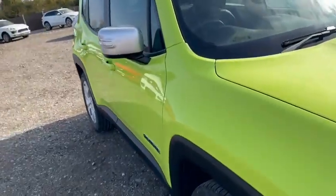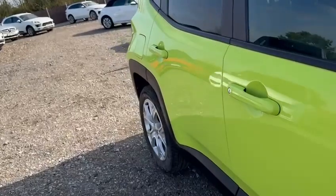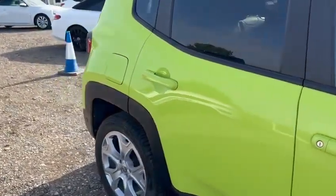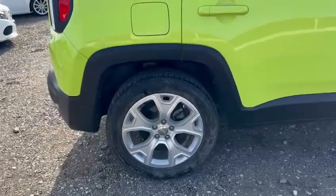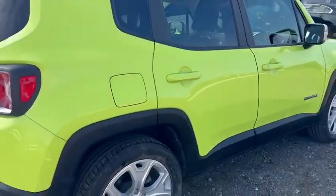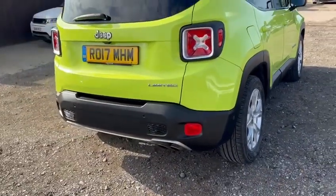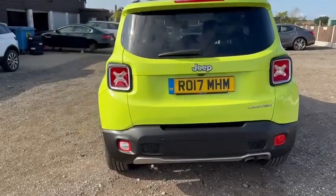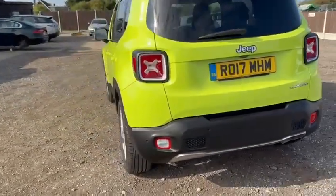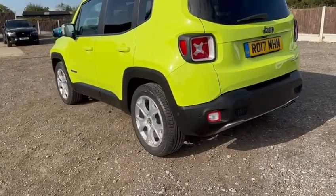There are no scratches, marks, dents or dings along the driver's side at all. Making my way around to the rear — once again there is no scuffs on the bumper or the tailgate, everything looks as it should. And the same on the passenger side. This car is virtually unmarked, as are the alloy wheels.